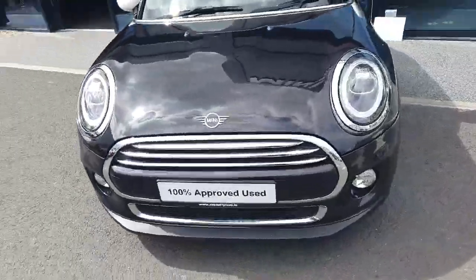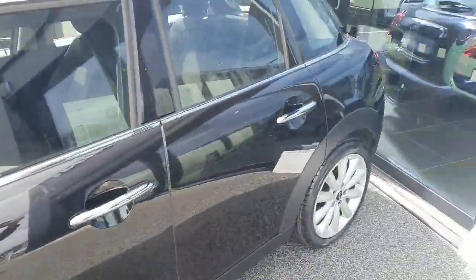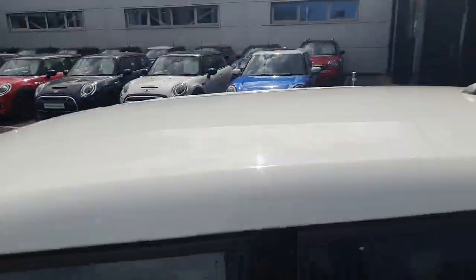Hi and welcome back to Joe Duffy Mini. My name is Ben and today I'm bringing you on a tour of this five-door Mini Classic. It's finished in a black paint with 17-inch alloy rims, white mirror caps and a white roof.